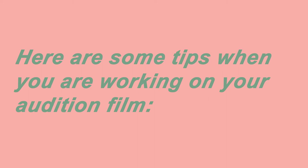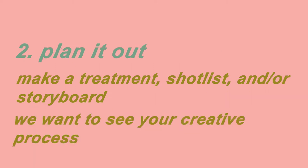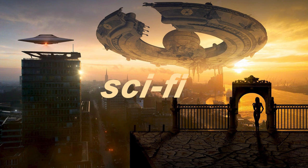That being said, here are some tips for your audition film. Keep it short and sweet — we want to see who you are as a storyteller. Plan it out: making treatments, shot lists, storyboards, all that jazz. We want to see your creativity. And most importantly, obviously have fun. We aren't looking for Oscar-worthy films. We want to see who you are as a filmmaker and your potential. There are so many different genres of films, so you can really choose what you want to showcase.